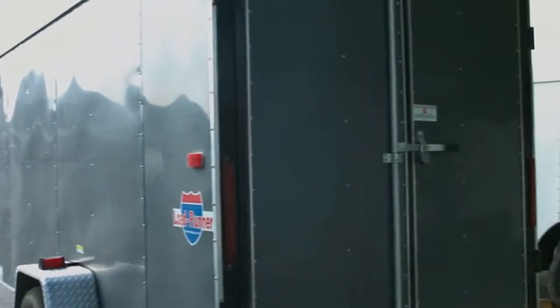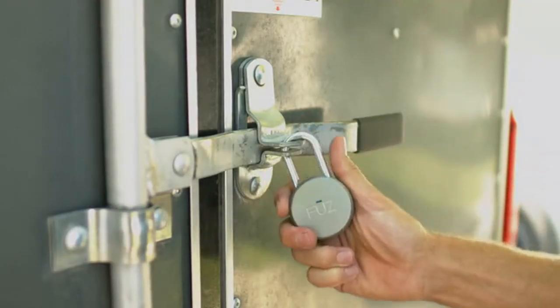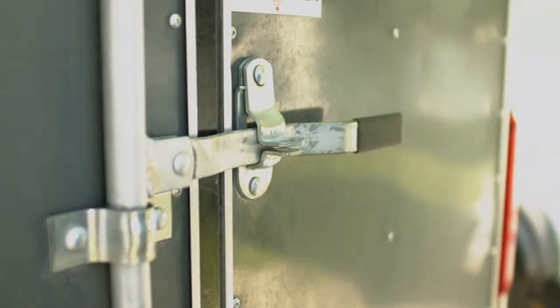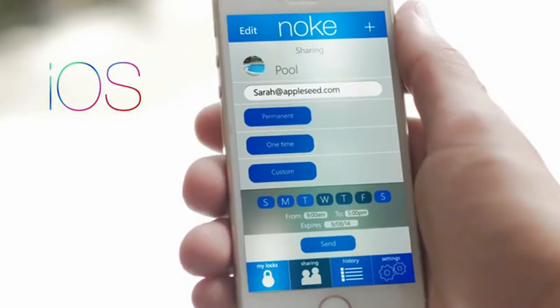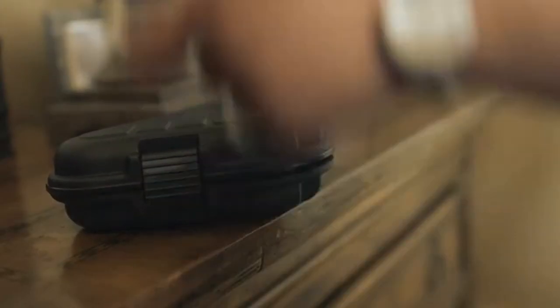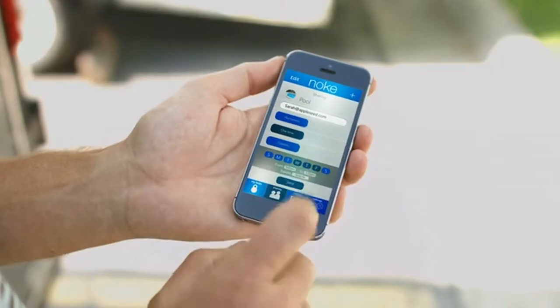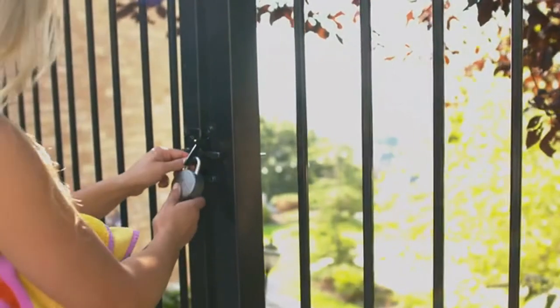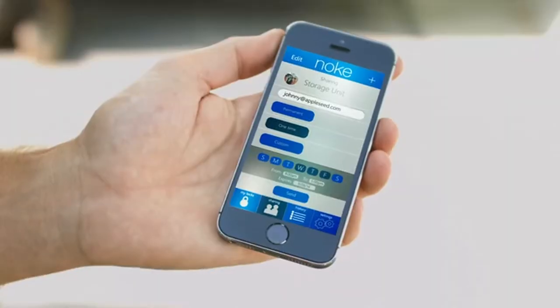The NOKE allows you to easily share your belongings safely and securely while maintaining total control. With the NOKE, sharing keys has never been easier or safer. With the NOKE app you can quickly give access without the hassle or risk of giving up your key. Our iOS and Android apps allow sharing to be done on a one-time basis, multi-use basis, or any other customized schedule you need. Giving access to your pool or your storage unit is just a click away.